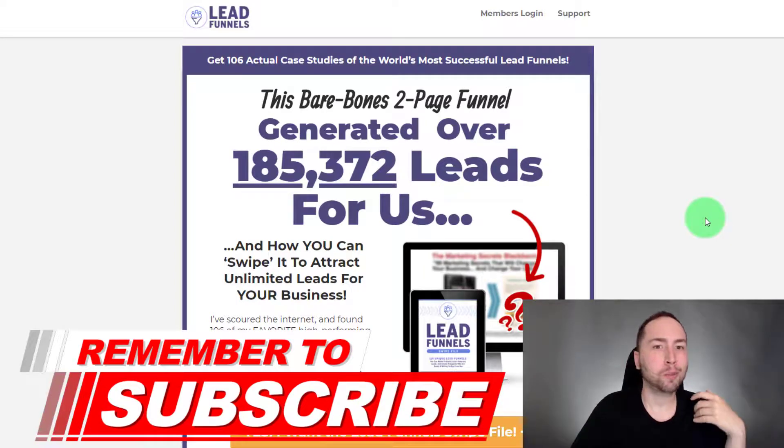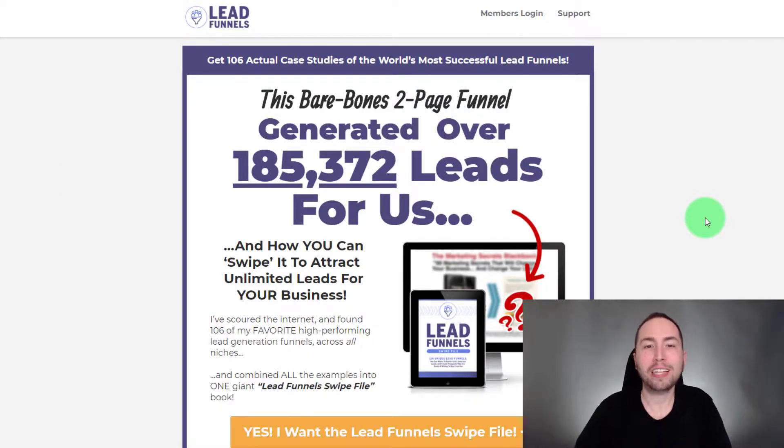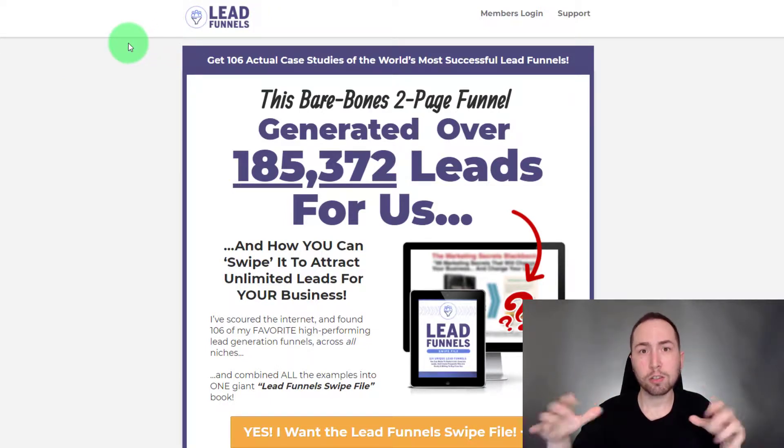If you don't know by now, Lead Funnels was released a couple weeks ago from the day I put out this video. What it is is 106 case studies of the best lead funnels — like squeeze pages in the market for every type of business — that Russell Brunson created himself. Super powerful.